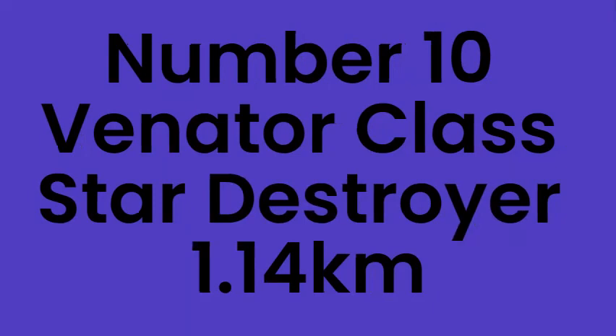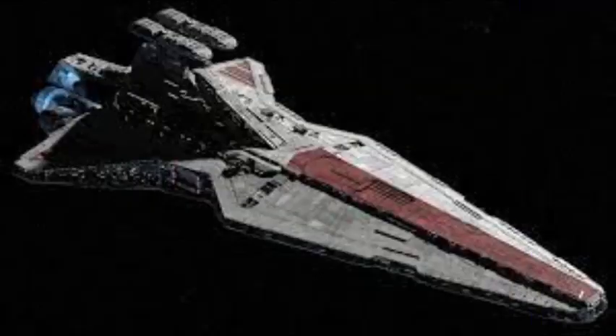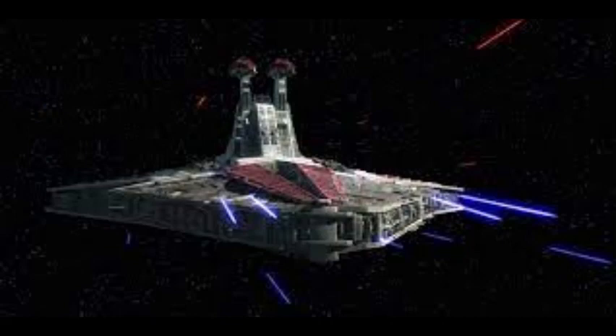Number 10: Venator Class Star Destroyer, 1.14km. The Venator Class Star Destroyer was used by the Republic during the Clone Wars. It had many turbolasers it used to take down separatist capital ships. It was used mainly for troop and cargo transport.